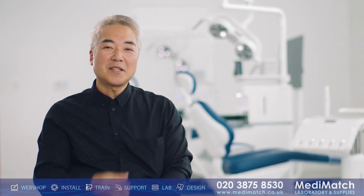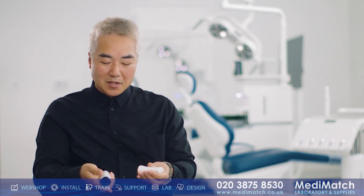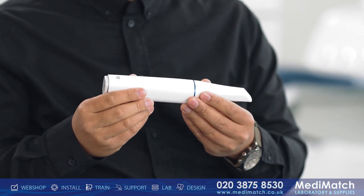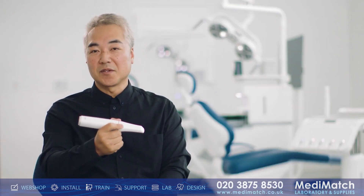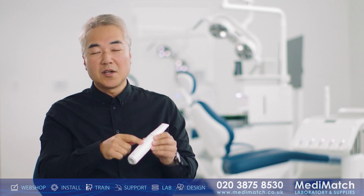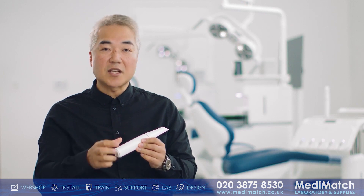The Medit i900 is the lightest and most compact scanner Medit has ever produced. It not only enhances comfort for clinicians but offers superior control and reduces fatigue during extended use. The introduction of a revolutionary touch band, touch pad, and touch menu offers an intuitive, fluid control system that responds to the slightest gestures.